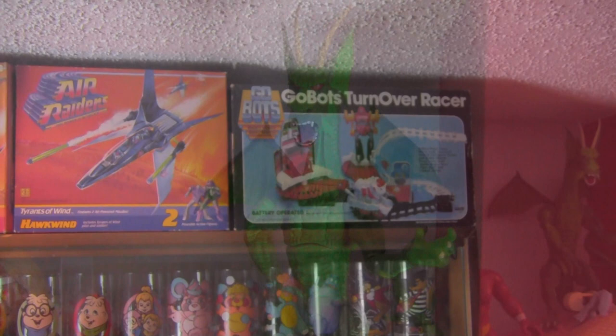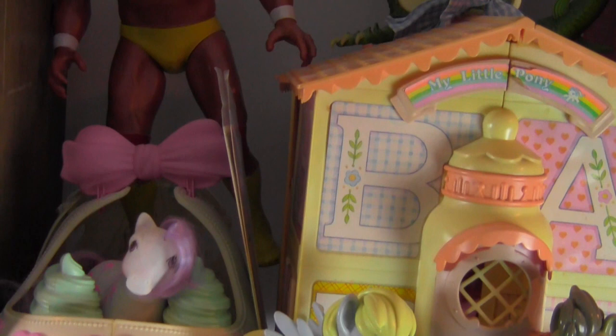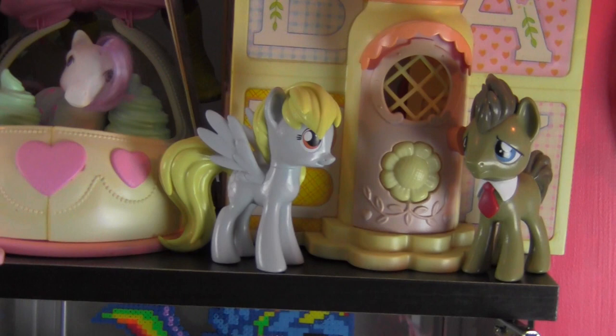Next is a little display case — a Detolf — with some random figures on top. Most of the Detolf is all My Little Pony, from vintage to Equestria Girls and more.